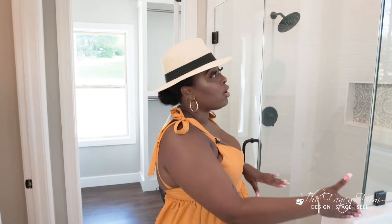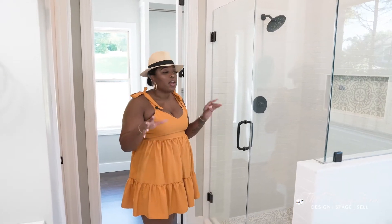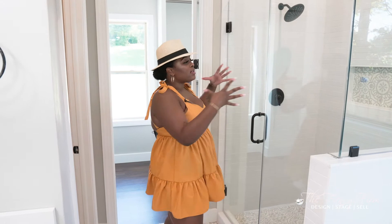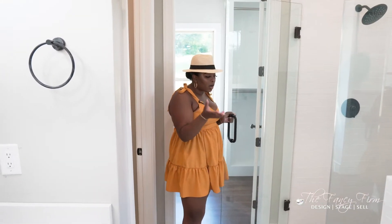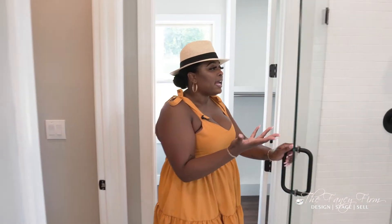If you guys saw part one, before the shower wall came all the way up to the ceiling — it was so dark, so cramped, with this swinging door that was super dated. So I took out half the wall and cut it down to what's called a knee wall so we could glass it out. Now it's not cramped or dark at all — you have this beautiful frameless glass shower with a beautiful patterned tile on the floor.